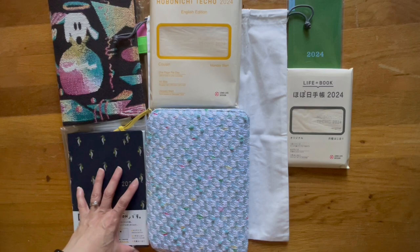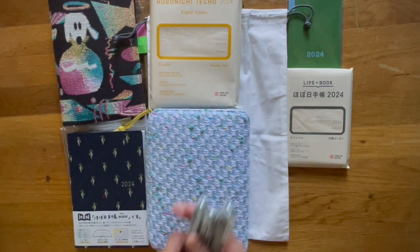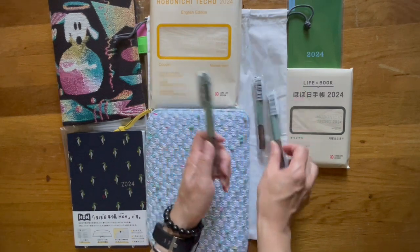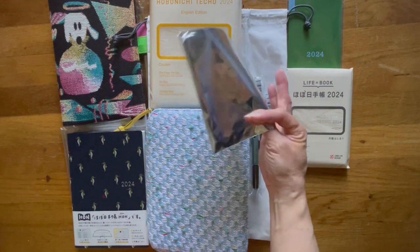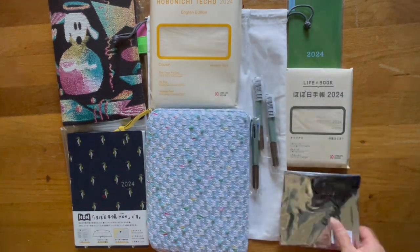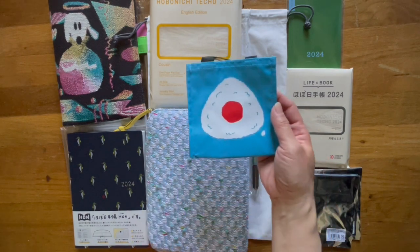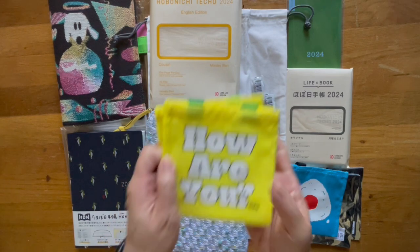Because I ordered the Hun, a Cousin, as well as a Techo, you get a free pen — so each book got a free pen. Along with the free pens, you get a free gift. This year they are doing little bags, and it came like that — reminds me of a Disney blind bag. I happened to receive one of these and two of these.